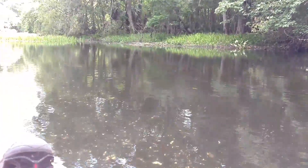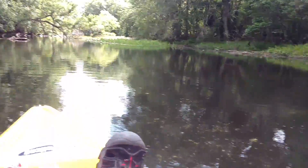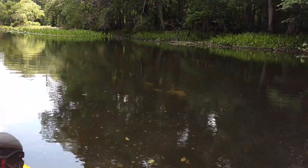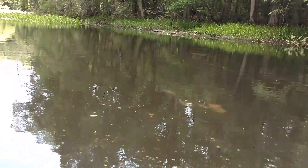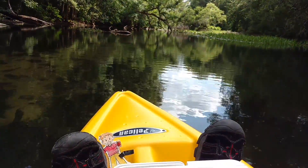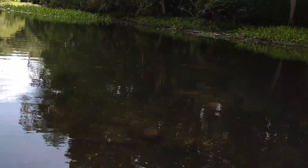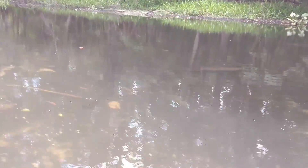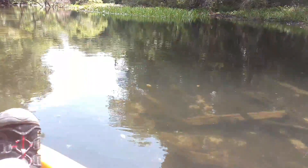This is actually Flint Creek. It's a tributary of the Hillsborough River. I've always had a lot of luck with the wildlife along here. It flows into the Hillsborough River up ahead, but rather than get out on the main river, I thought I'd take this little quiet creek and see what I could see.